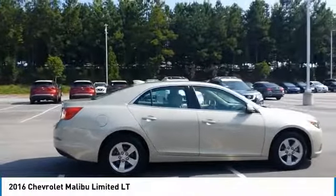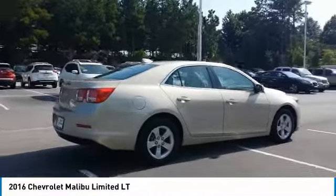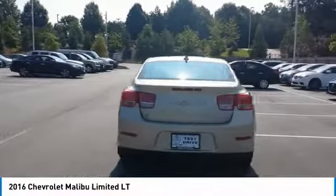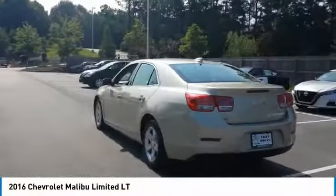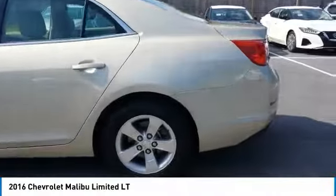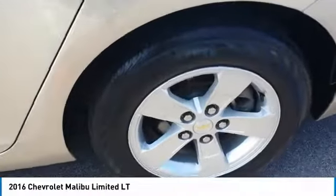Here are some of this vehicle's great options: heated side mirrors, traction control, intermittent wipers, daytime running lights, remote keyless entry, FWD, headlights auto off, mirror memory, remote trunk release, and leather seats.